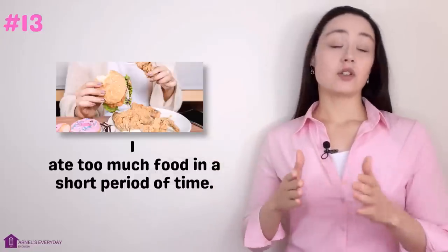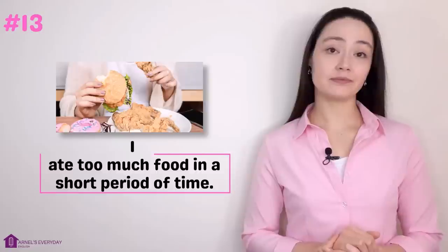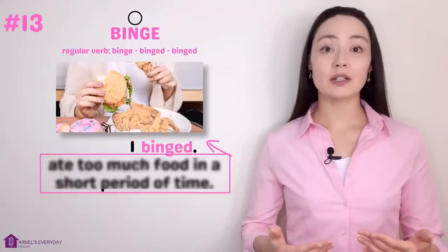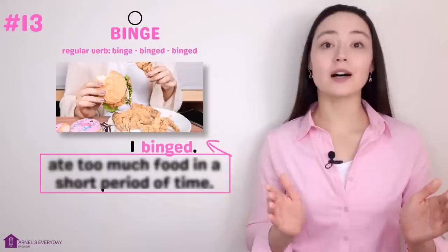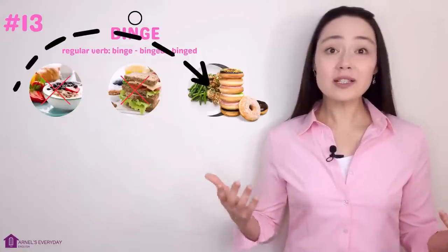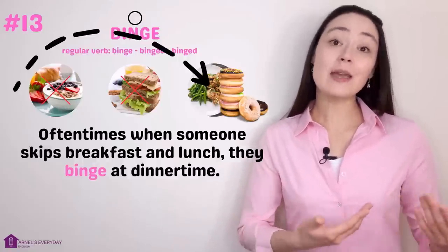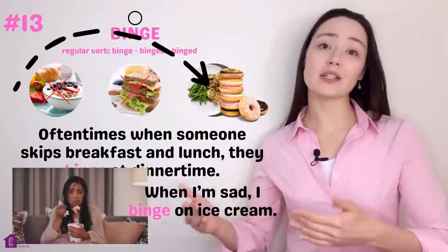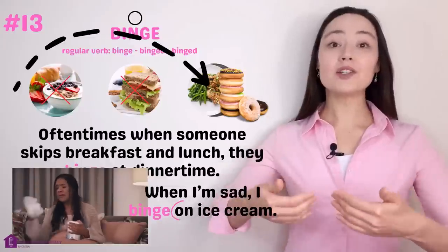Number thirteen. 'I ate too much food in a short period of time.' More concisely: 'I binged.' Binge. When a person binges, they eat or drink too much in a short period of time. 'If you're on a diet, don't skip meals — oftentimes when someone skips breakfast and lunch, they binge at dinner time.' 'When I'm sad, I binge on ice cream.' So you can binge, or binge on something.